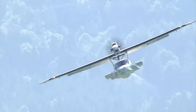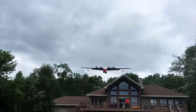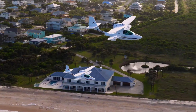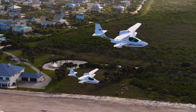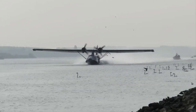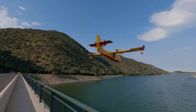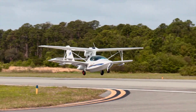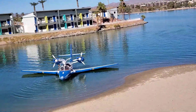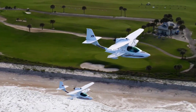Flying boats are a marvel of aviation engineering, blending the excitement of flight with the versatility of water landings. These amphibious aircraft stand as symbols of innovation, offering capabilities that traditional planes and boats cannot match. From sleek modern designs to historic marvels that shaped aviation history, flying boats have captured the imagination of explorers, adventurers and engineers alike. In this video, we'll dive into the top 15 coolest flying boats on earth, showcasing a mix of luxurious private crafts, high-performance amphibious planes and futuristic concepts that redefine what it means to take to the skies and seas.